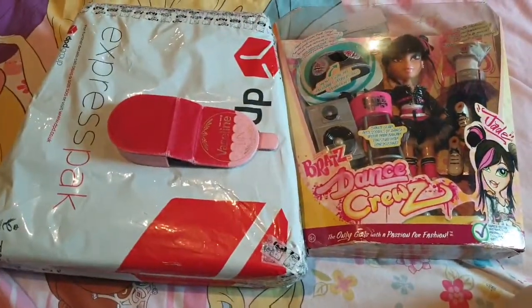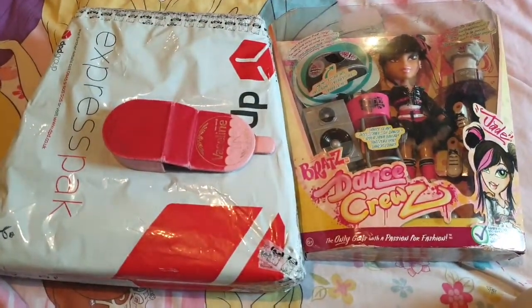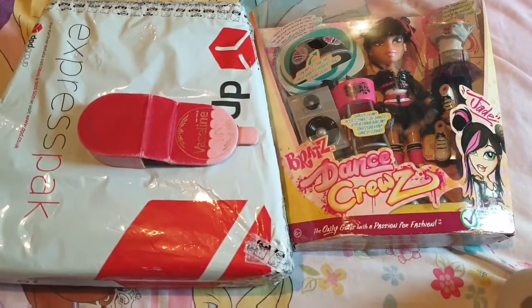Hey guys, I hope you all are doing really well. Today I've got a Bratz haul I'd like to show you all.